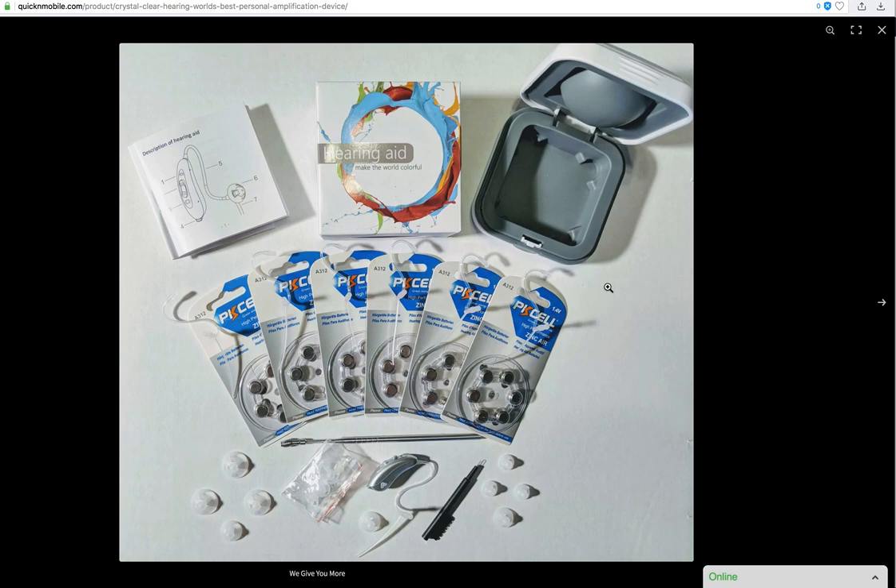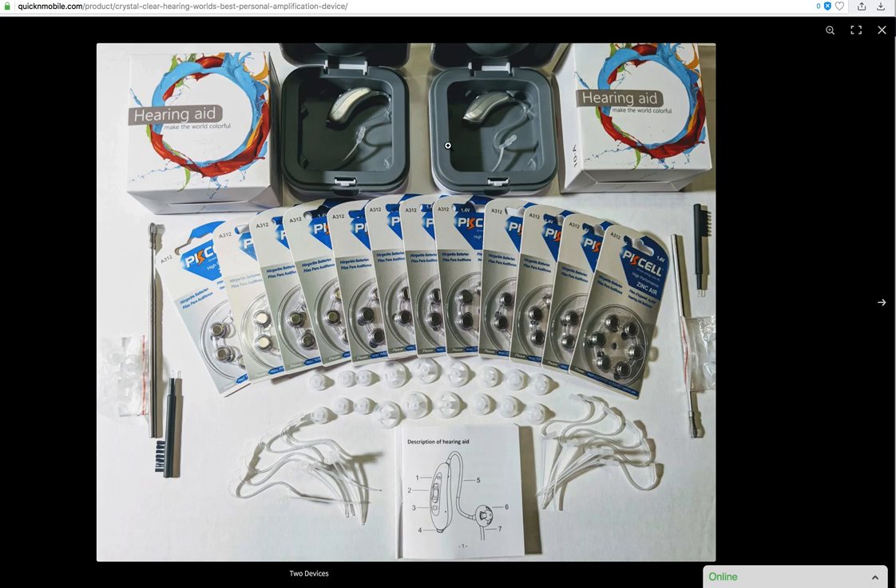Basically an entire year of supplies with every single order. Not only do we give you value with an incredible device that uses brand new cutting edge technology, we give you the peace of mind that you don't have to be fumbling around for supplies for up to an entire year. Just like the philosophy with our power folding wheelchairs, we give people high quality products and extreme value at very low prices.